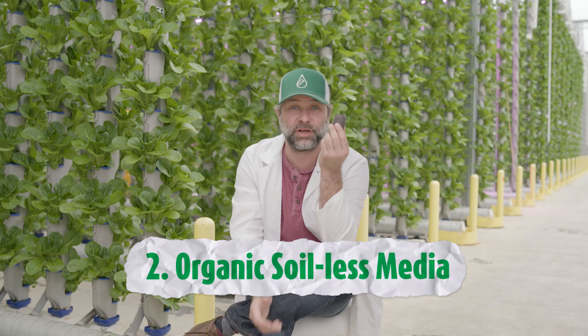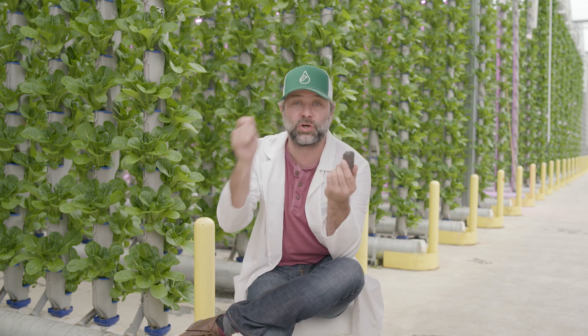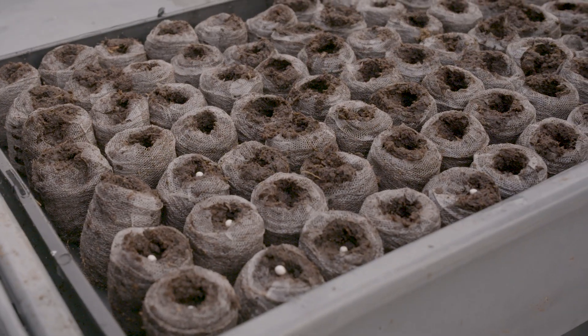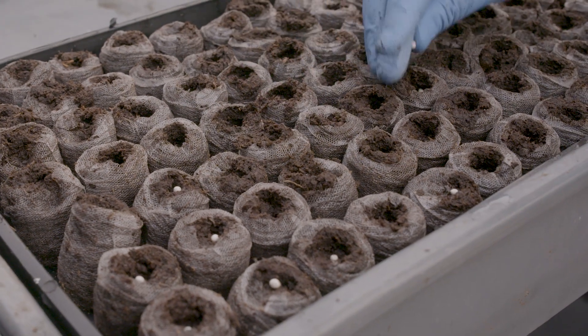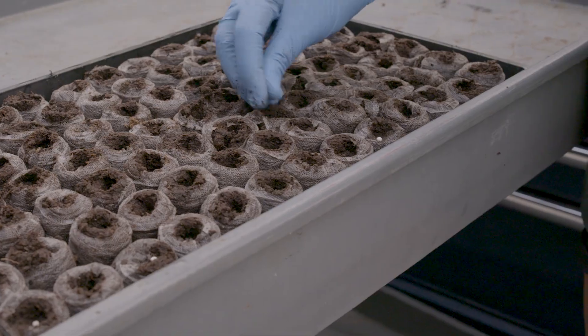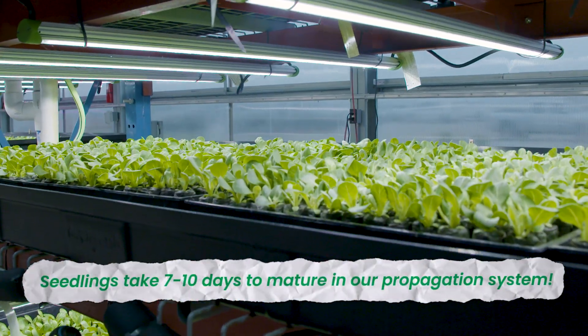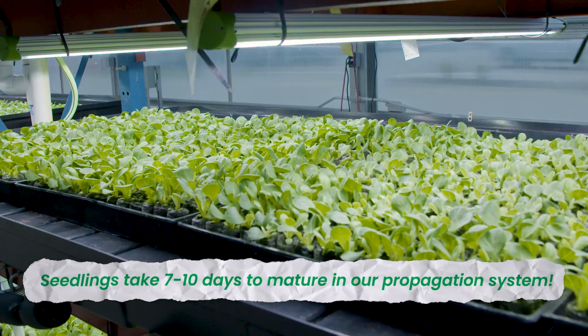This media is going to give this seed the best little home to start off growing. It already has all the energy it needs. We're just going to help enhance that and grow the best seedling for our finishing process. From the minute we put that seed into our soilless media, we're going to keep a close eye on that development. Normally, that seed is going to get to its full potential in about seven to ten days, depending on the variety.